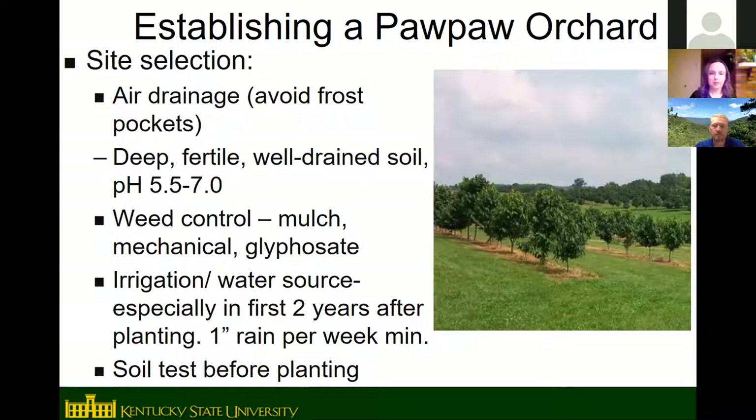If you want to grow pawpaw trees — whether an orchard or just a couple on your property — site selection is similar to other tree fruits like apples. Choose a site with good air drainage; avoid low-lying areas that become frost pockets. Pawpaws prefer deep, fertile, well-drained soil with lots of organic matter. They're tolerant of some clay as long as drainage is adequate, and they prefer a slightly acid to neutral soil pH.